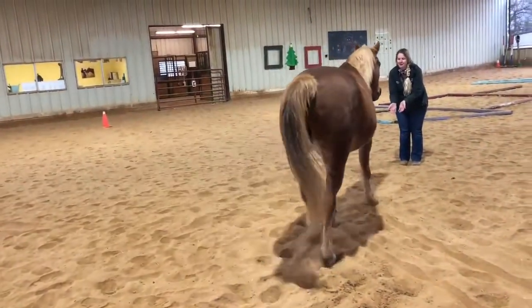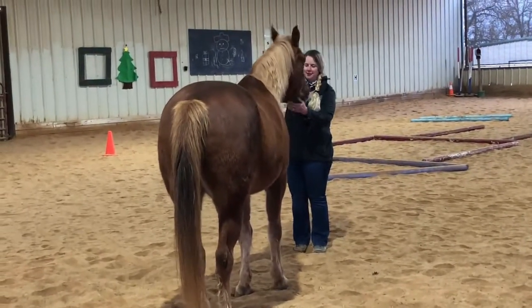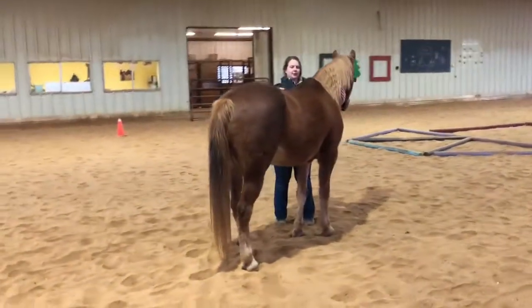He can also be a fan favorite for some of our kids who really want to feel that movement. It gives them something to think about and focus on, helping them to zone in on his movement and what he has to offer.